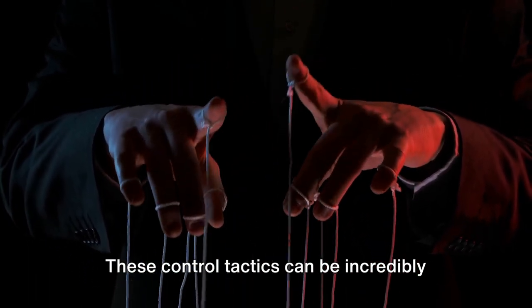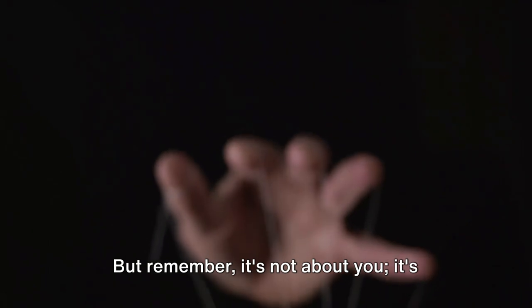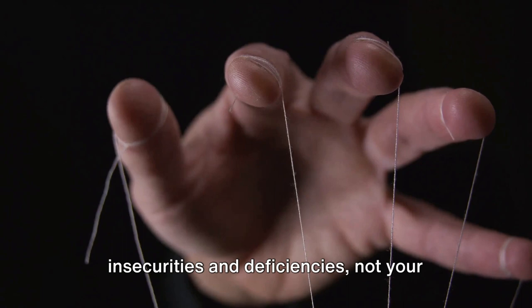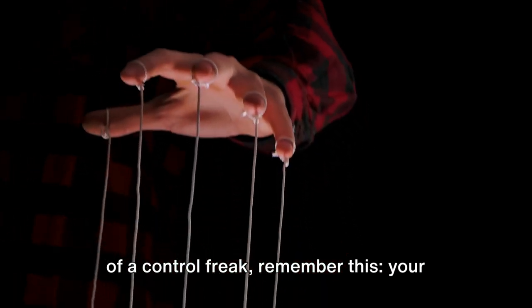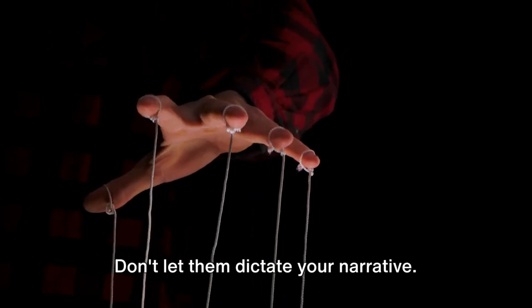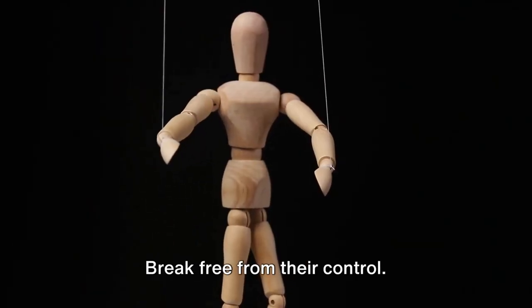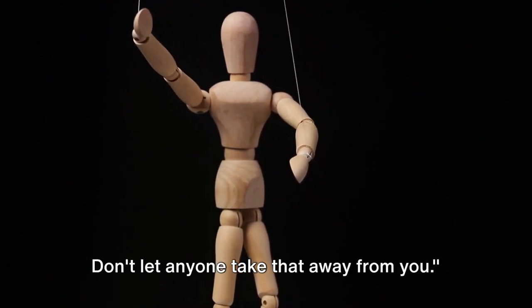These control tactics can be incredibly damaging, eroding your self-esteem, autonomy and personal boundaries. But remember, it's not about you — it's about their need for power. Their behavior reflects their own insecurities and deficiencies, not your worth as an individual. So if you find yourself in the clutches of a control freak, remember: your life, thoughts, feelings and choices are your own. Don't let them dictate your narrative. Stand firm in your autonomy, reclaim your power, break free from their control. You have the right to make your own decisions.